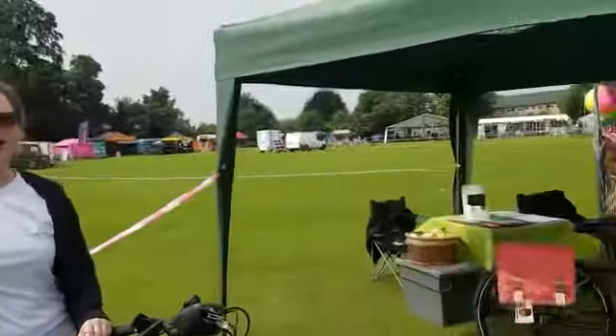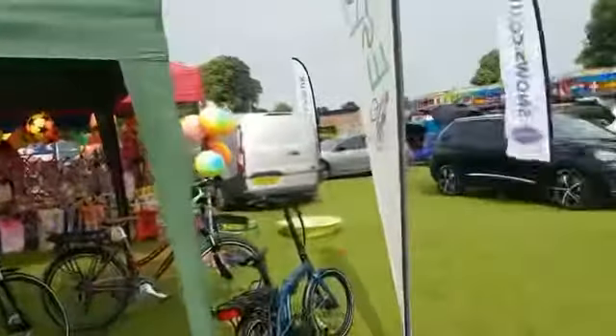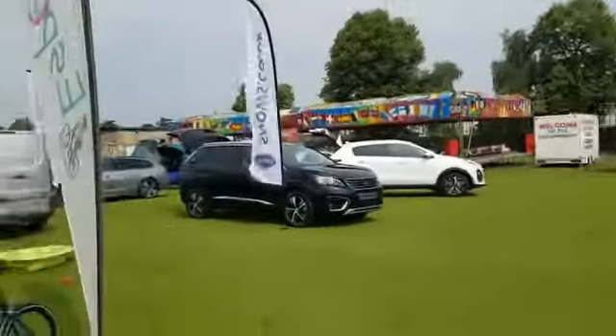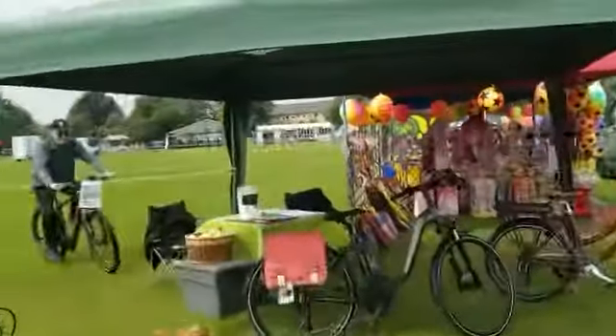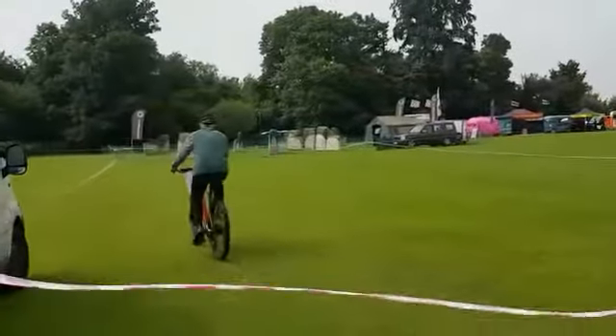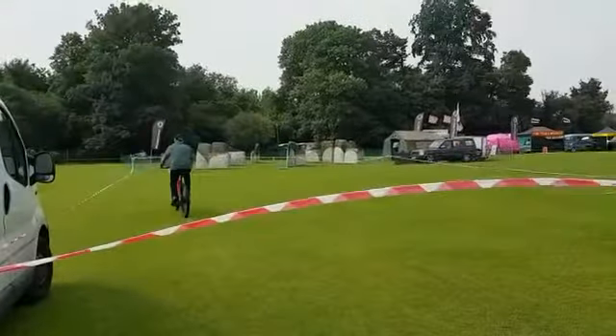We've got lots of electric bikes here for you to see and test ride. We've got a fabulous area for test riding as well, as you can see, so you can go around and have a nice little go on our e-bikes.